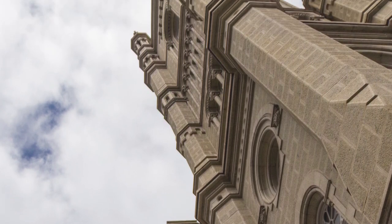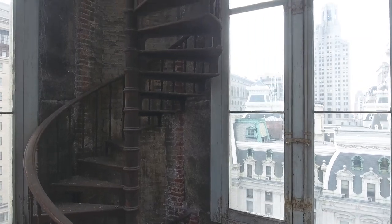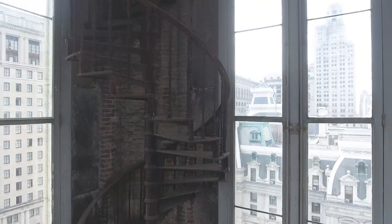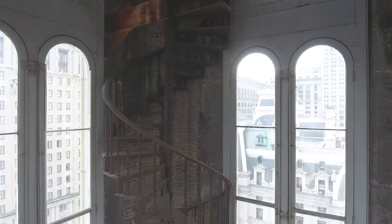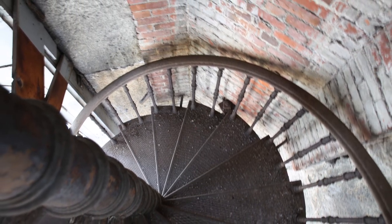The first stop on our tour is inside the south tower of the temple. This is the rarely seen cast iron spiral staircase that leads all the way up to the highest point of the Masonic Temple. The staircase is hard to maneuver but surprisingly sturdy for the journey ahead.